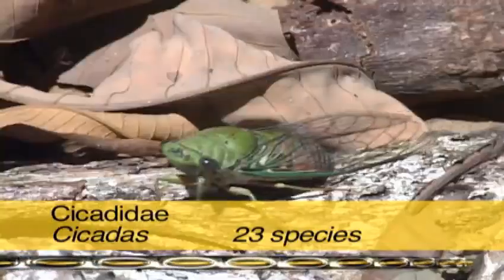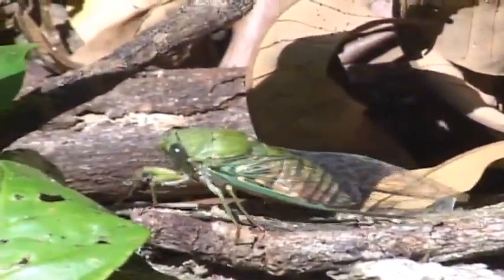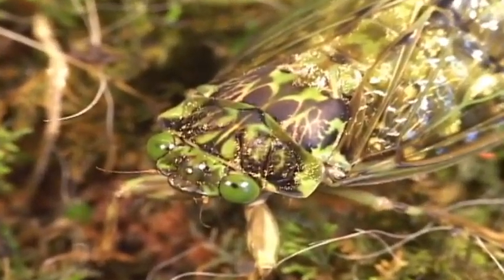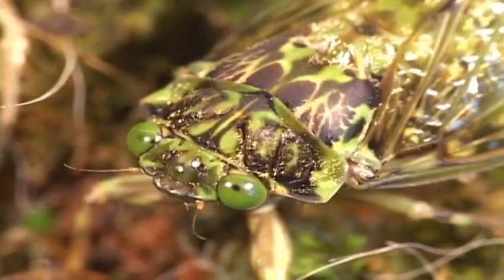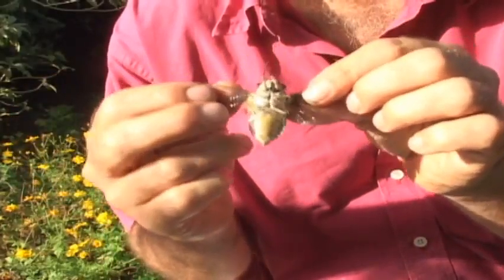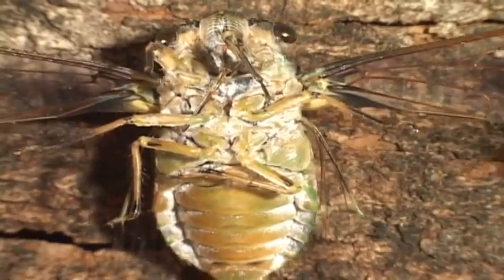One unmistakable sound from the lowland forest of Costa Rica is the pulsating, often deafening, sound of the cicada. This racket is produced by timbales on the first abdominal segment that vibrate rapidly. The timbale is located here, while the tympana, the hearing organ, is over there.